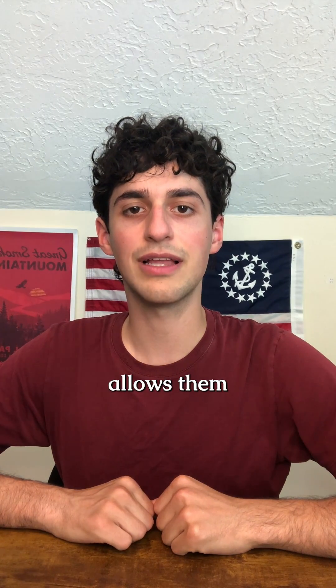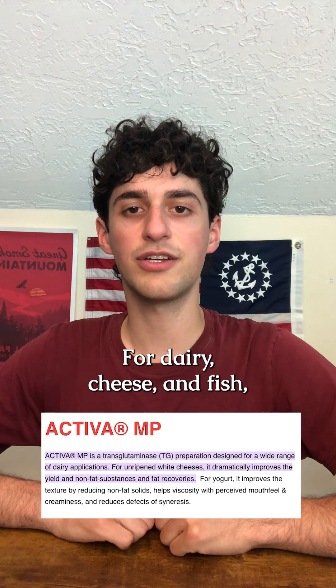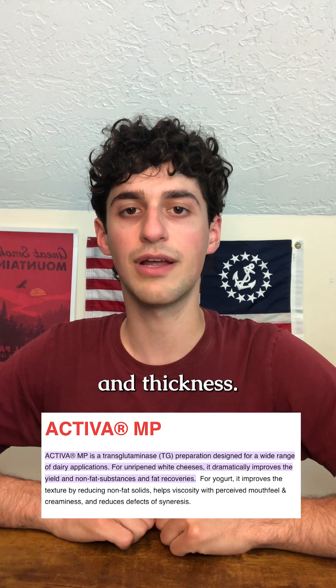Transglutaminase, also called TG, allows them to combine meat shavings and scraps and form them into a steak. For dairy, cheese, and fish, TG improves the food texture and thickness.